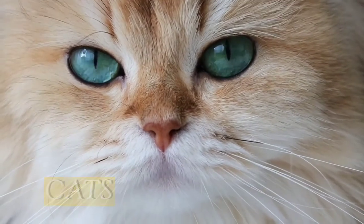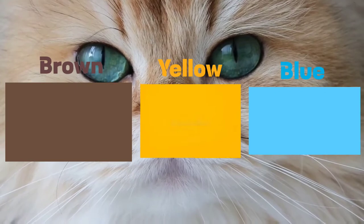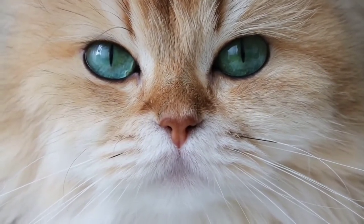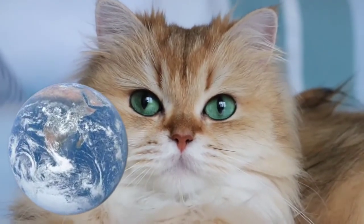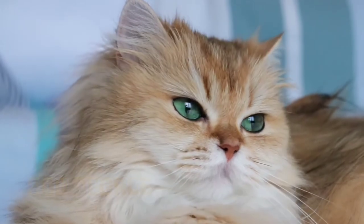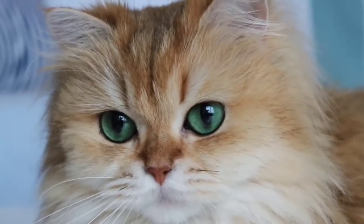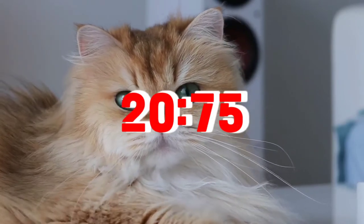Cats are mostly able to detect brown, yellow, and blue colors, similar to dogs. In fact, cats have the same number of cones as humans do but see the world in a different way. Cats have a field of vision of around 200 degrees, which is better than our 180 degrees, but they have a visual acuity of about 20/75, slightly worse than dogs.